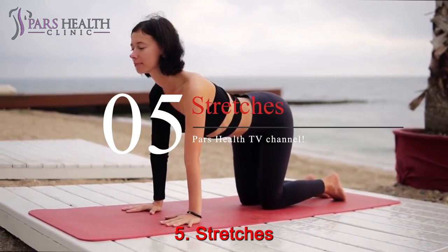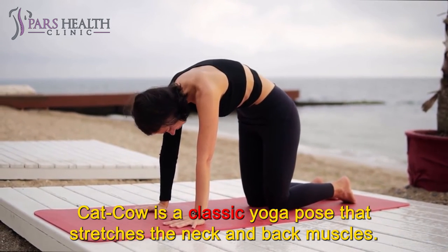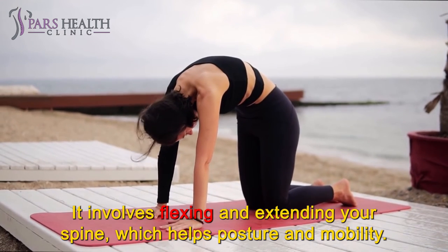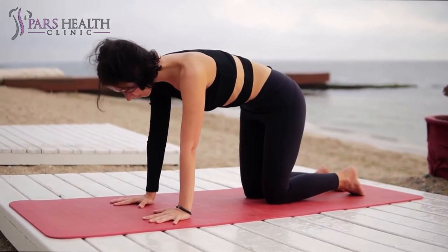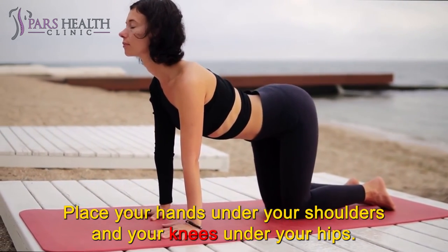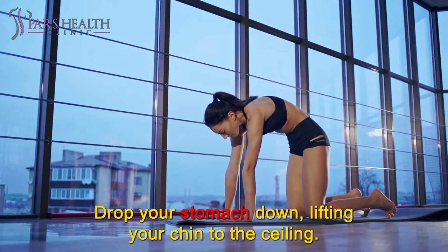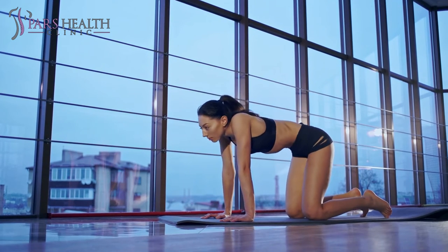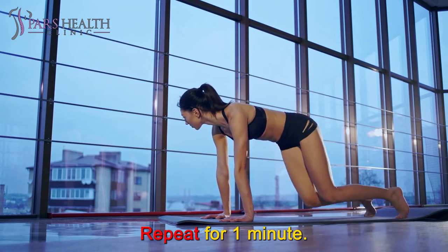Number 5: Stretches. Cat-cow. Cat-cow is a classic yoga pose that stretches the neck and back muscles. It involves flexing and extending your spine, which helps posture and mobility. To do this stretch, begin on all fours. Place your hands under your shoulders and your knees under your hips. Inhale — drop your stomach down, lifting your chin to the ceiling. Exhale — round your back, moving your chin toward your chest. Repeat for one minute.